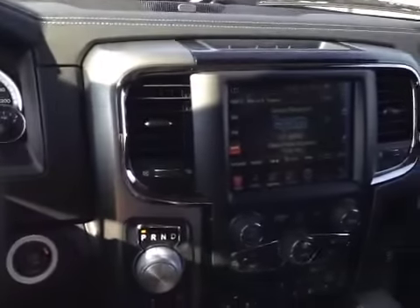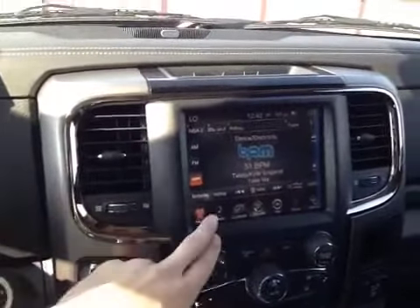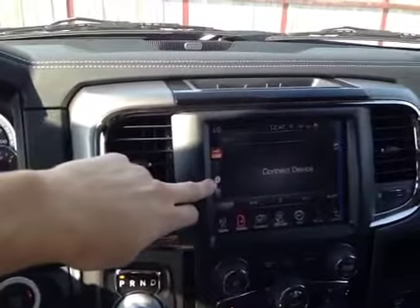In the center console here, we have our main touchscreen radio head unit, which displays our media options including USB, auxiliary, and Bluetooth.